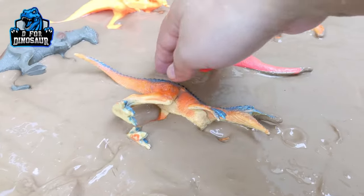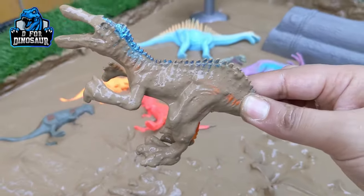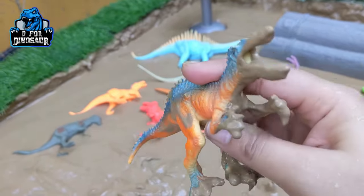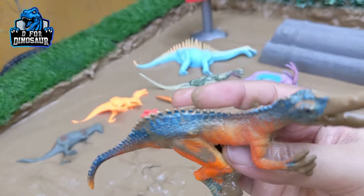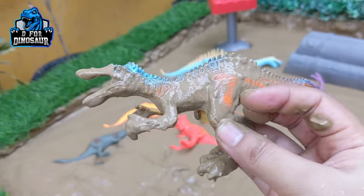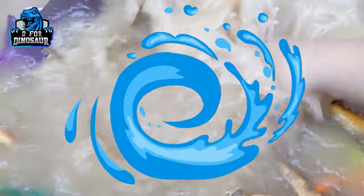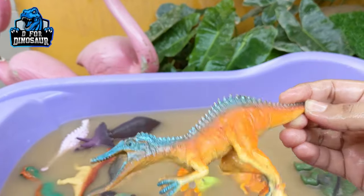The next one is Suchomimus. Another medium size and a carnivore dinosaur — Suchomimus. He has a big mouth with a lot of sharp teeth and he also has small spikes on his back which continue till his tail, and they move with two legs. Let's wash this carnivore dinosaur. Here we go, Suchomimus!